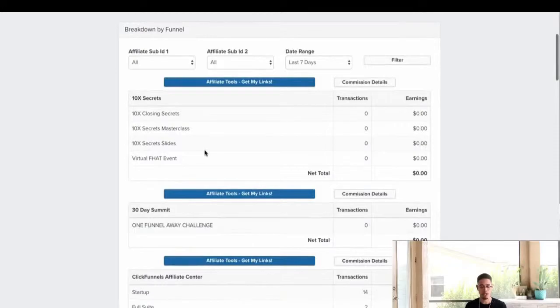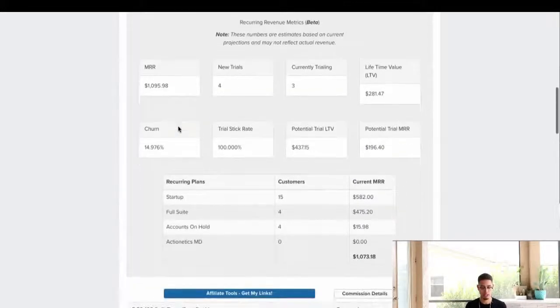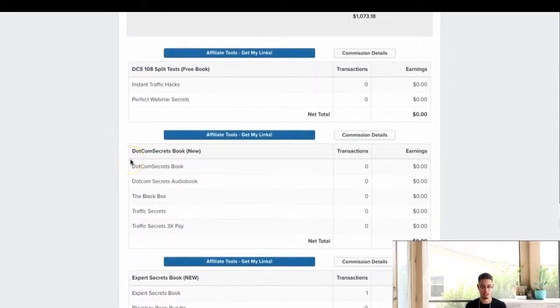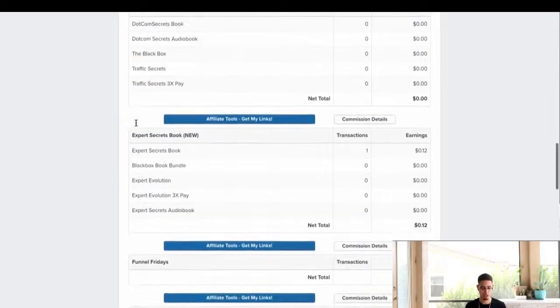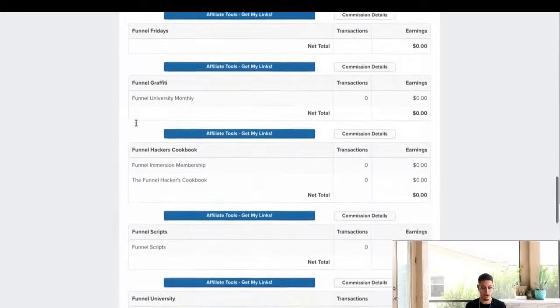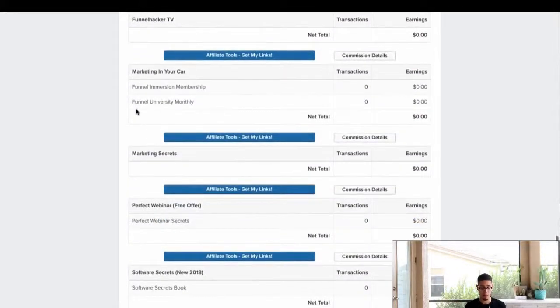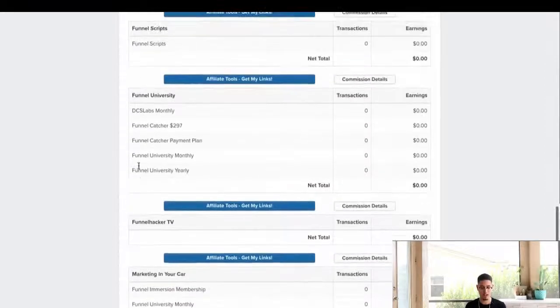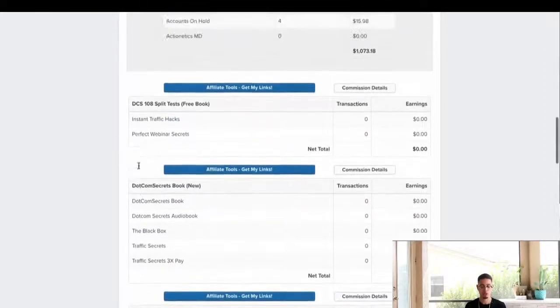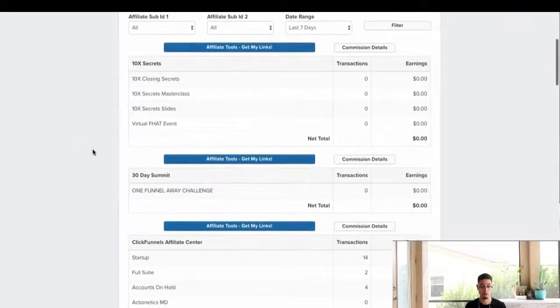I want to show you some of the offers. They have 10X Secrets, 30-Day Summit, Affiliate Get My Tools, 108 Split Tests, Dot Com Secrets, Expert Secrets book, Funnel Fridays, Funnel Graffiti, Funnel Hackers Cookbook, Funnel Scripts, Funnel University, Funnel Hackers TV, Marketing in Your Car, Marketing Secrets, Perfect Webinar, and Software Secrets. So they have 15 different affiliate offers.